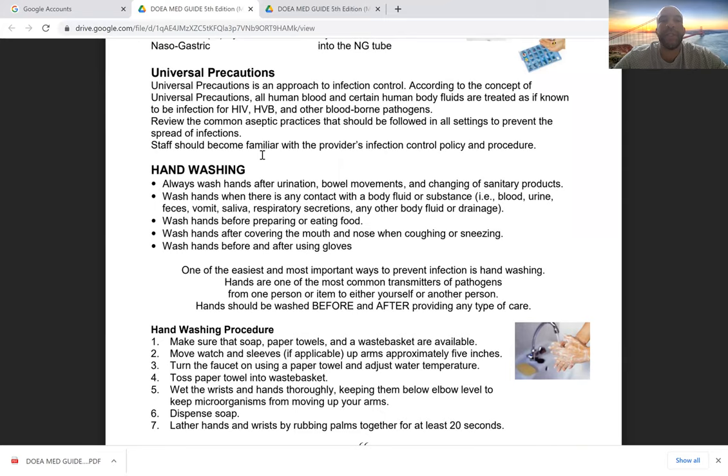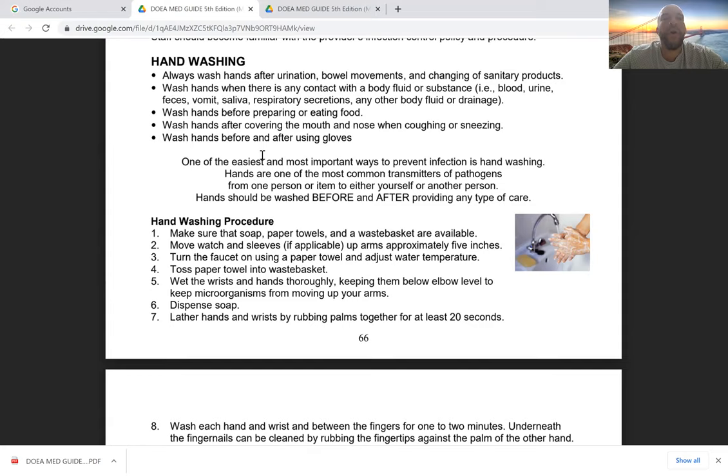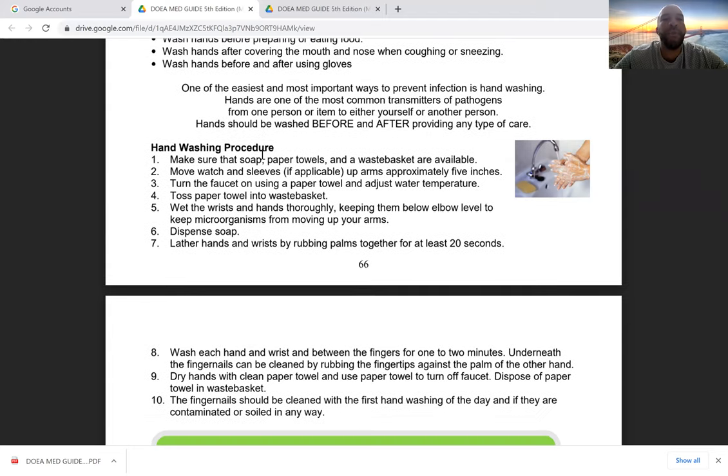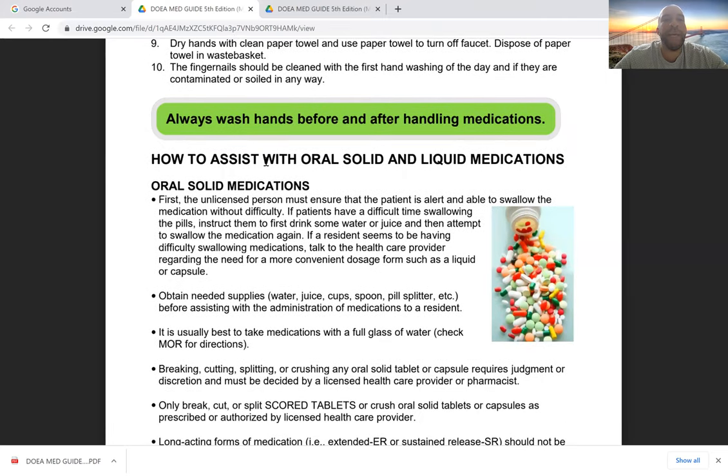Universal precautions are an approach to infection control: all human blood and certain body fluids are treated as if known to be infected with HIV, even if the patient doesn't have HIV listed in their medical history. This keeps both the patient and ourselves safe. Hand washing is the easiest and most important way to prevent infection. Always wash hands after urination, bowel movements, changing sanitary products, or contact with bodily fluids; before preparing or eating food; after coughing or sneezing; and before and after using gloves.